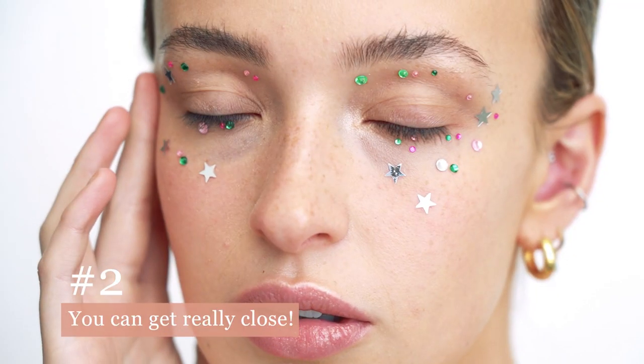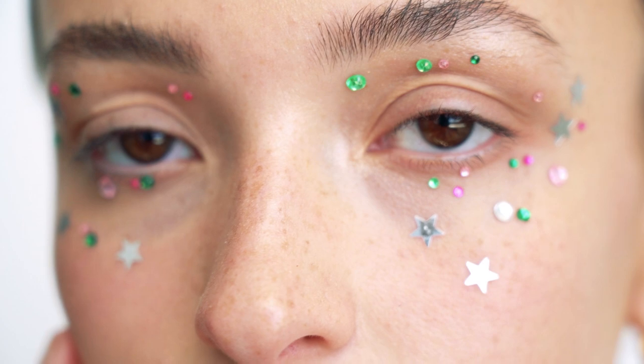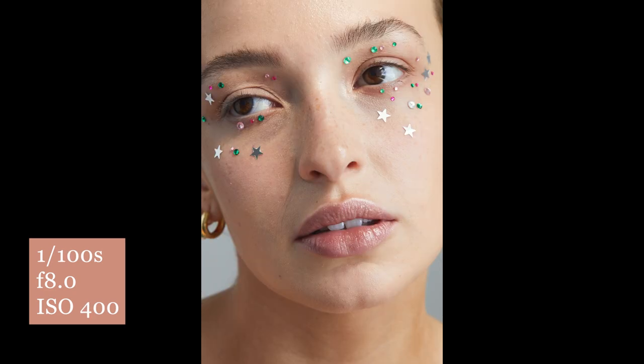The second reason is that it allows you to get in close. Obviously with macro in the lens title it's going to let you get in really close, which is what you quite often have to do for beauty photography. It will pick up texture and details on the skin, which is definitely a good thing.